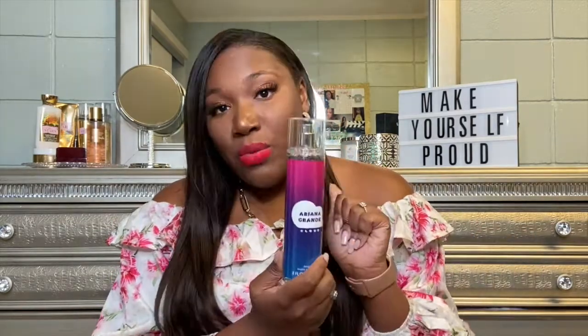Another body spray recently added to my collection is the Ariana Grande Cloud body spray. This is great if you don't have the money for the perfume — it smells exactly like the perfume, very sweet, reminds me of marshmallows, and it's apparently a dupe of a really expensive fragrance. I also have the actual Cloud perfume, which smells incredible and has beautiful packaging.